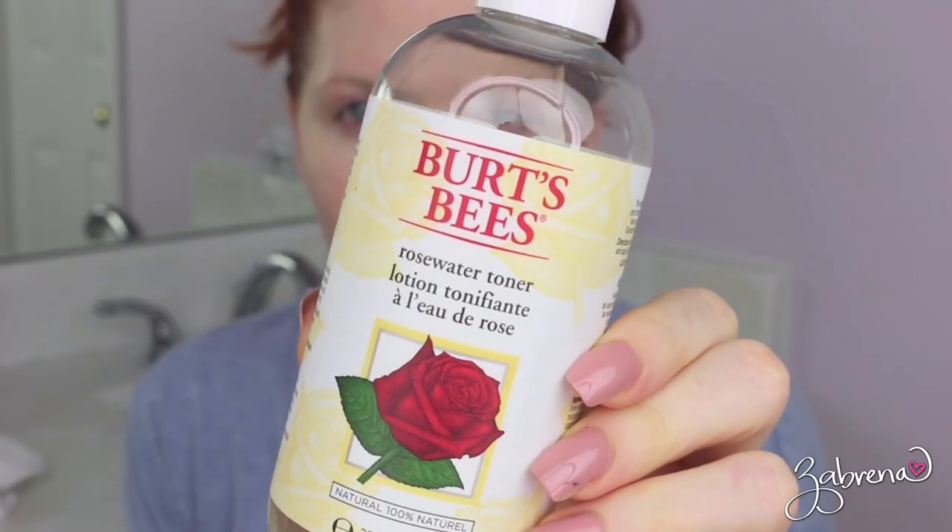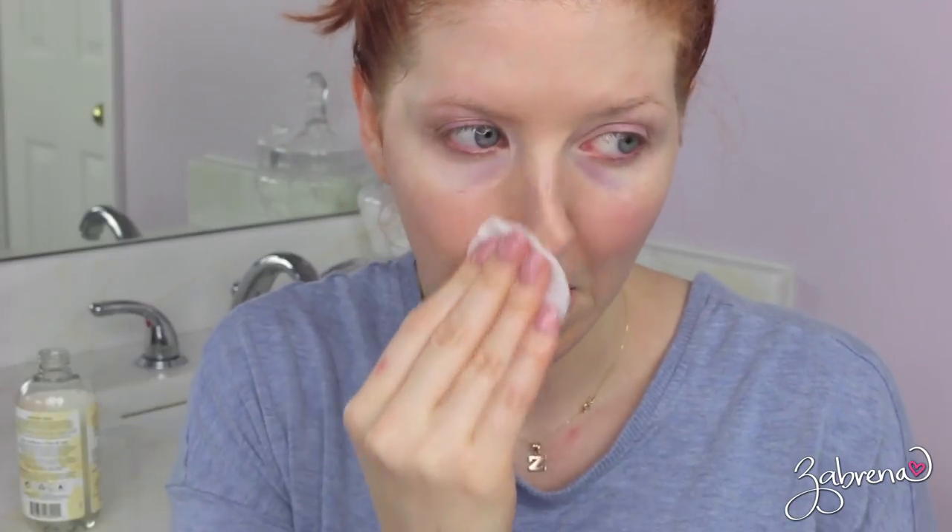Then I usually take a toner. This is one from Burt's Bees. I really love it — it's so soothing on the skin and smells really good too.